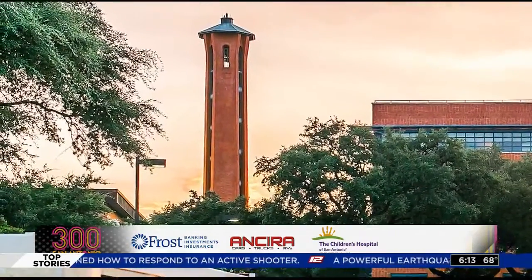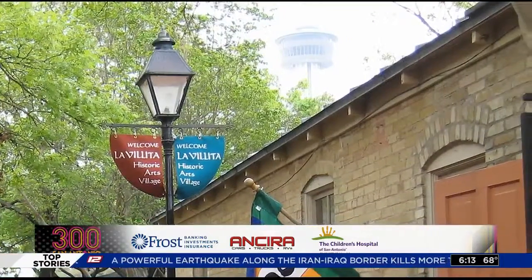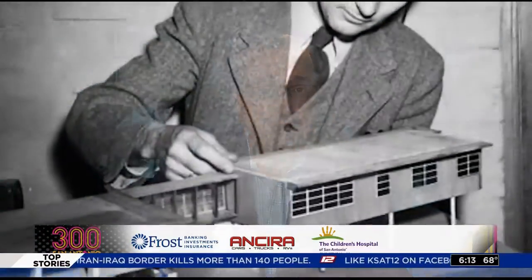Other recognizable San Antonio landmarks designed by Ford are the campuses of Trinity University, Saint Mary's Hall, UTSA, and the renovation of La Villita. In 1974, the National Council on the Arts designated O'Neill Ford himself a national historic landmark — he is the only individual ever to be given that title.